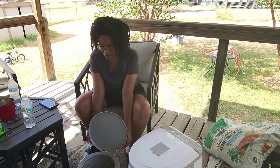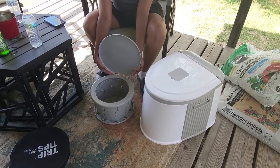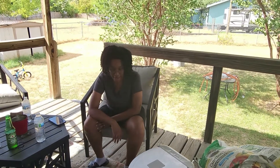Like I said, when we actually test it out we'll be able to get a more in-depth review on it. But so far I like how it breaks down and that it can go back into a carrying case.